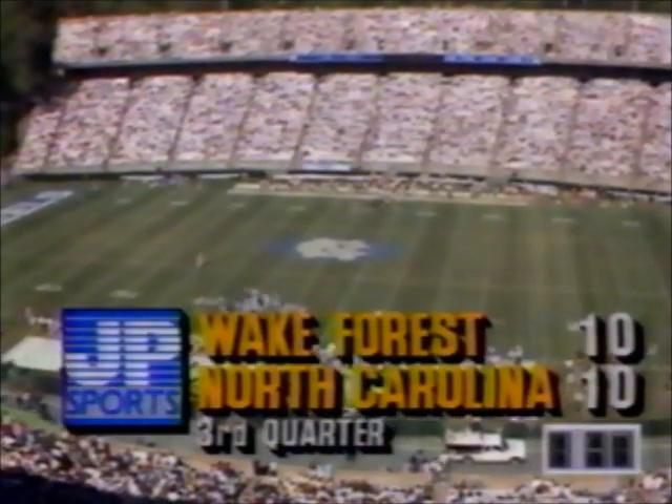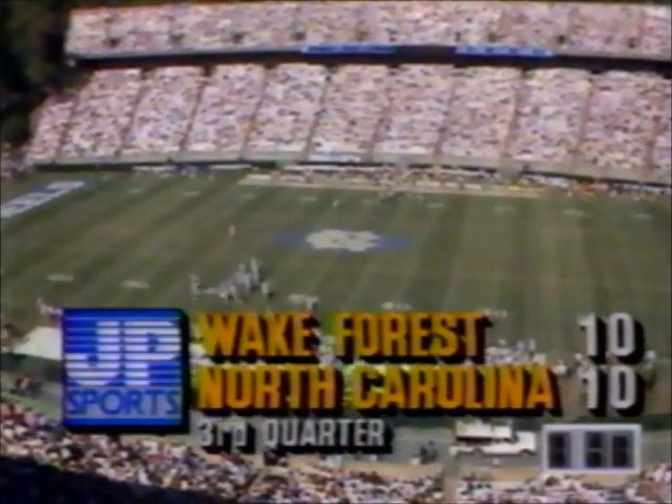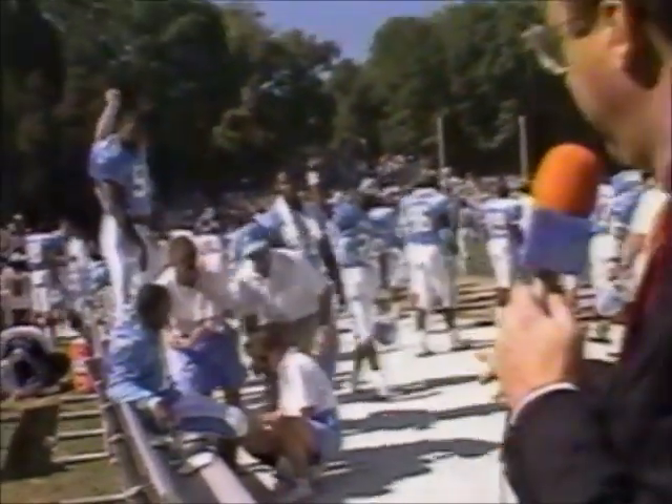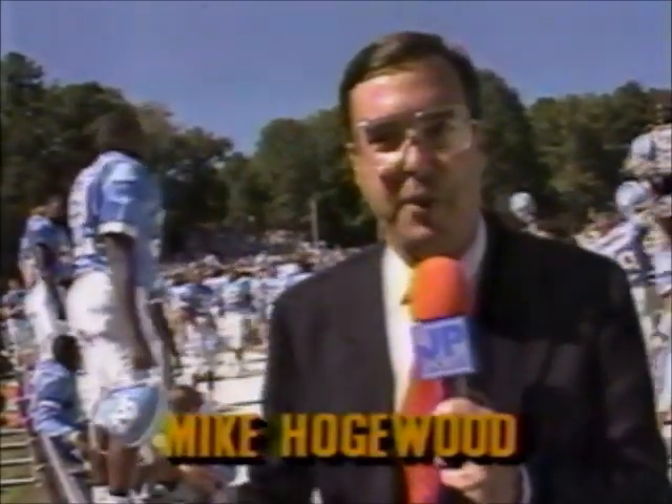Let's get out to the sideline and find out about the condition of Chucky Burnett. Well Brad, Chucky Burnett just got up and tried to walk around on his knee — it's his knee that hurts, and he does have a lot of pain. The doctor says they really don't know what's wrong with him, but they're sure concerned. Kind of doubtful he'll be back today — they're putting ice on it, going to try to keep the swelling down. They're concerned about Chucky Burnett for the rest of this season.